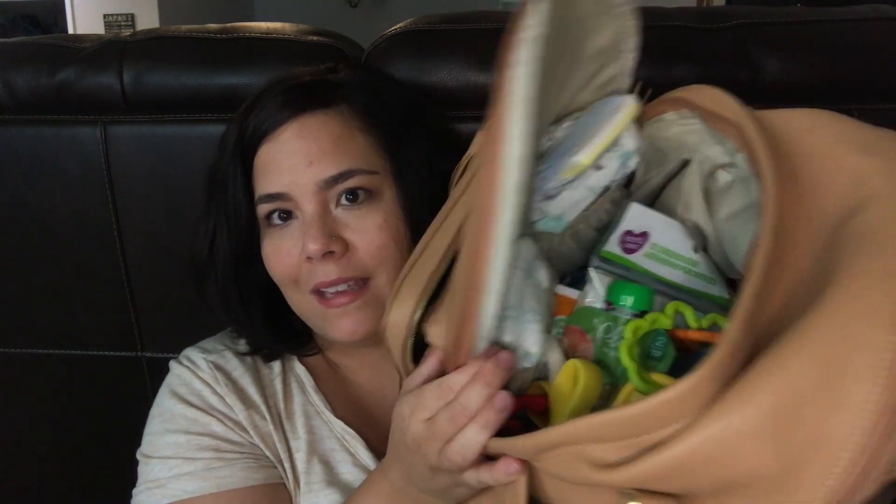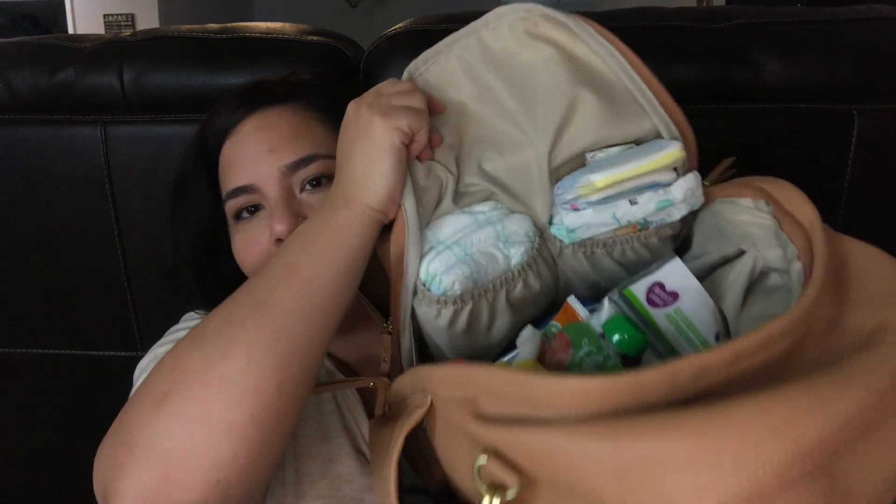Alright, let's get to the meat and potatoes of this bag. You'll see how much stuff it actually fits — it's crazy. There's no rhyme or reason to what's in here; I just kind of threw it all in.